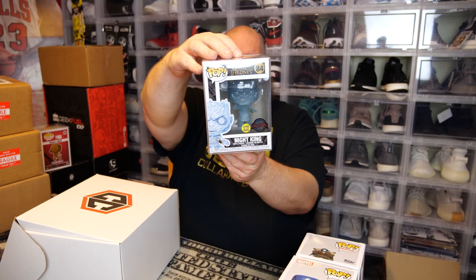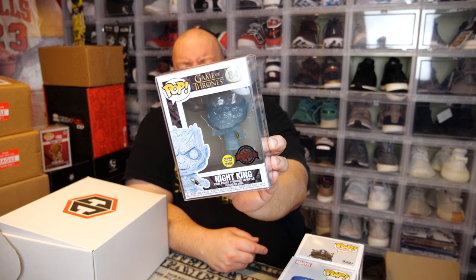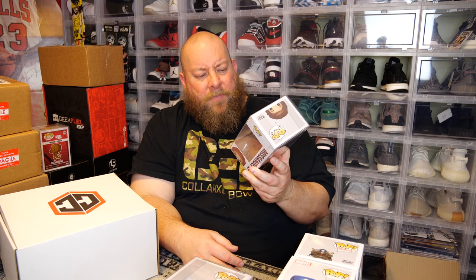These two are in soft protectors. First one — Game of Thrones. Is this the glow? Yep, this is the glow-in-the-dark one. In the first box I got the non-glow version; this one is the HBO Shop exclusive. It has an overseas sticker on it because they made a bunch of these overseas. It's pretty much worth like a common Funko Pop now. Last pop in a soft protector — Game of Thrones again.